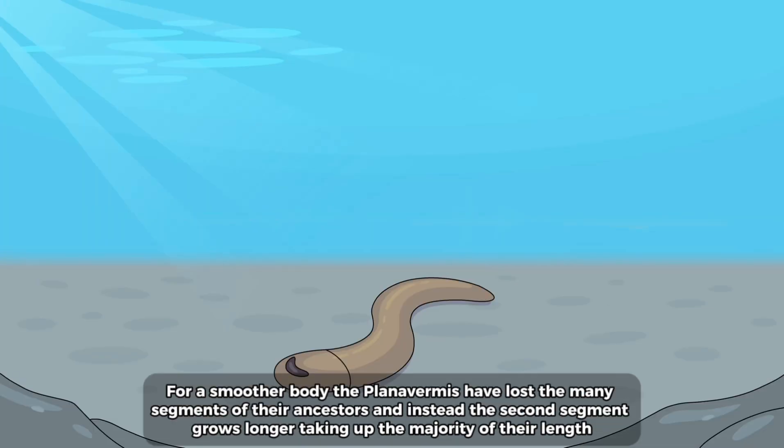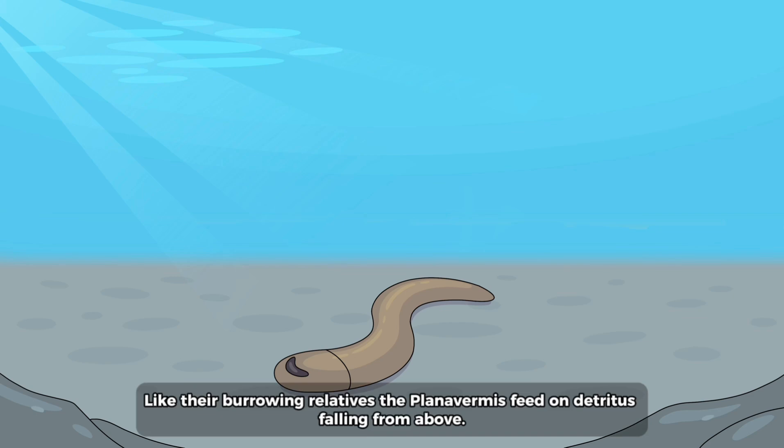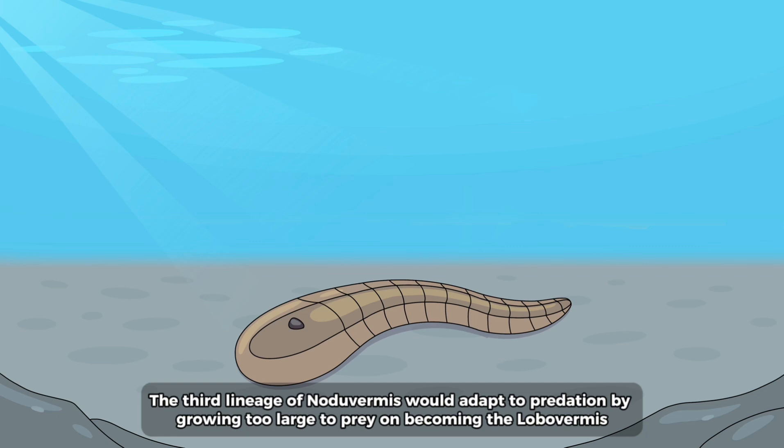For a smoother body the plana vermis have lost the many segments of their ancestors, and instead the second segment grows longer, taking up the majority of their length. Like their burrowing relatives, the plana vermis feed on detritus falling from above.